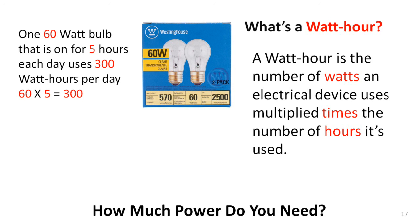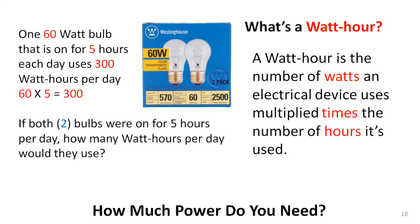Everyone knows that light bulbs are rated in watts, or at least they used to be, and a common size is 60 watts. So if you had one 60-watt bulb that you kept on for a total of five hours per day, it would use 300 watt-hours per day. Pretty easy! Suppose you had two bulbs on instead of one — the answer is simply doubling 300 to 600 watt-hours per day.